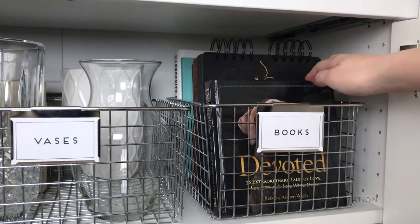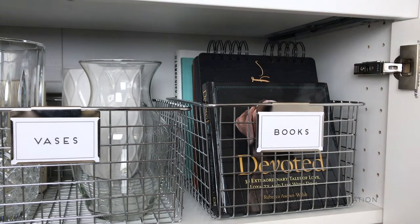Some of our books and photo books are kept in the basket next to our vases. This is a miscellaneous collection of what we have, and they get swapped out every once in a while.